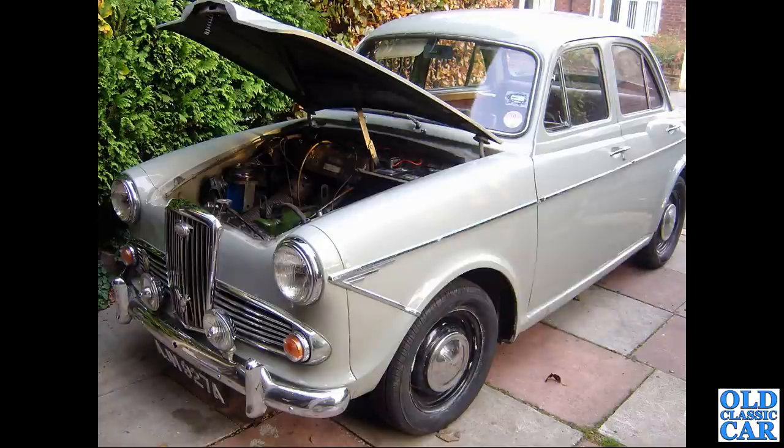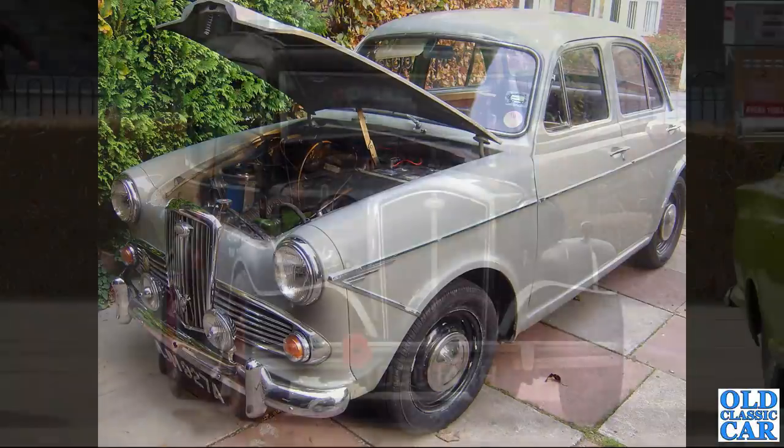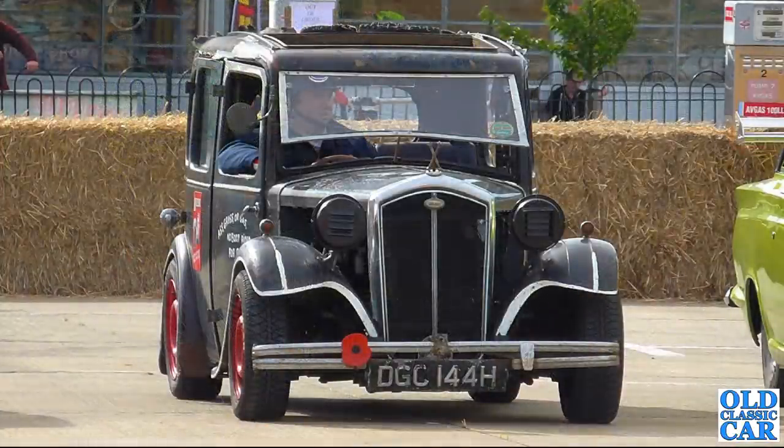This is dad's old Wolseley 1500 - he ran it for a number of years then replaced it with a VDP 1300 and then a couple of Morris Minors. A head-on view of a much-modified Wolseley follows - presumably a Wolseley body shell on a slightly later chassis, though nothing more is known about it.